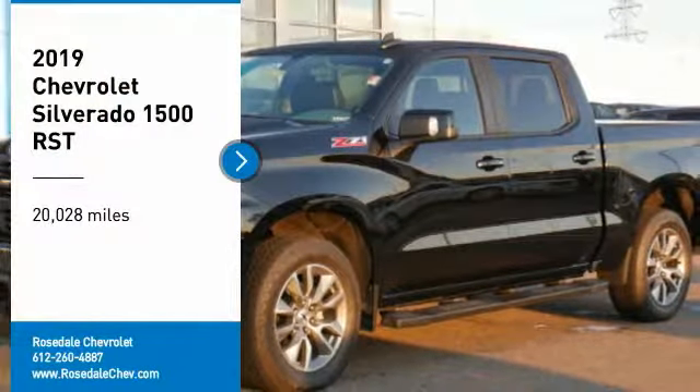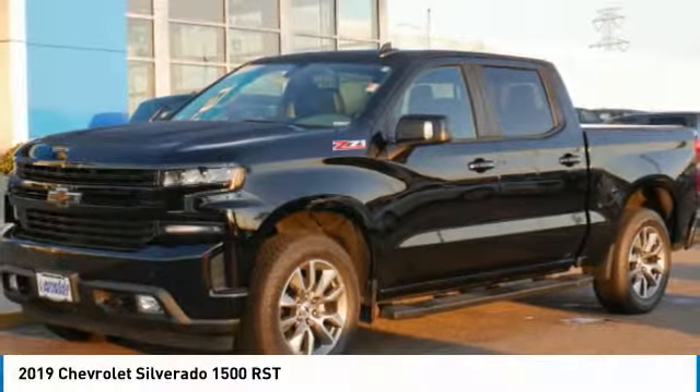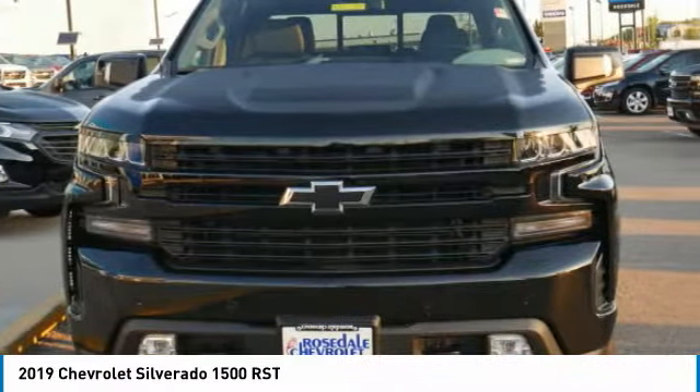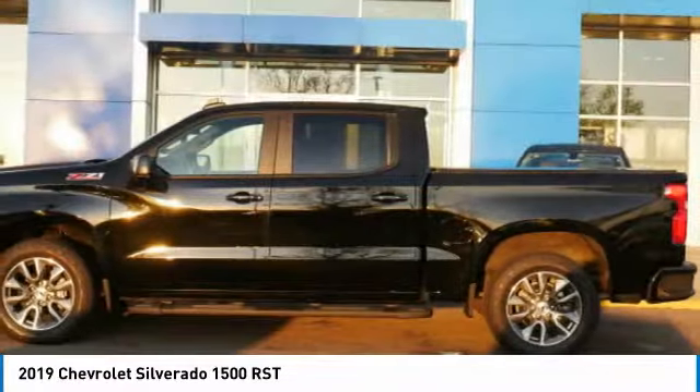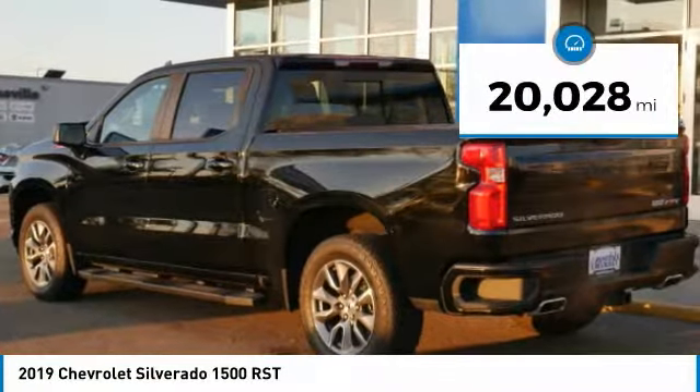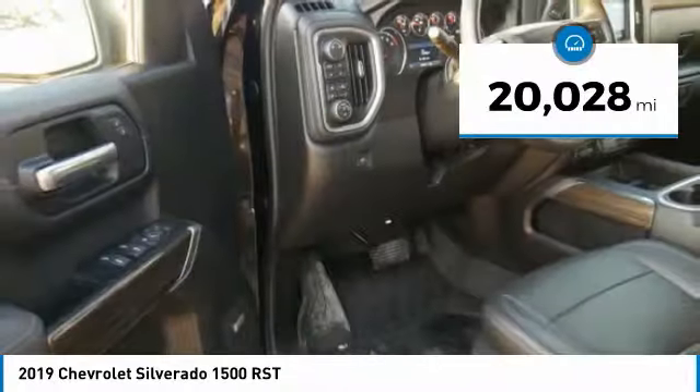Come test drive the 2019 Chevy Silverado 1500. The Chevy Silverado 1500 has the lowest cost of ownership of any full-size pickup. This vehicle has less than 25,000 miles.